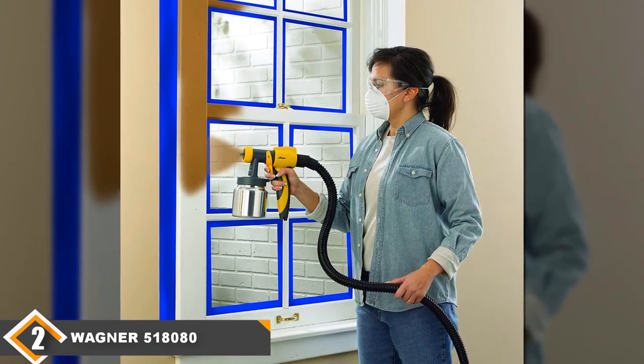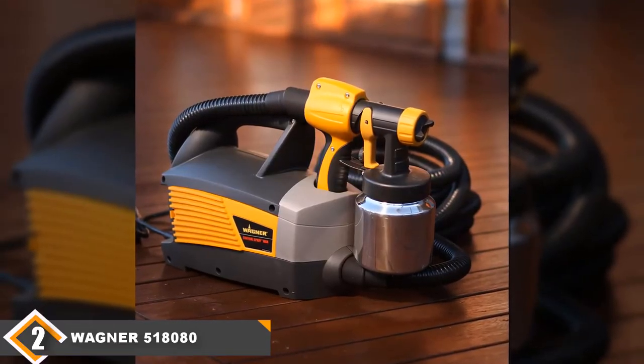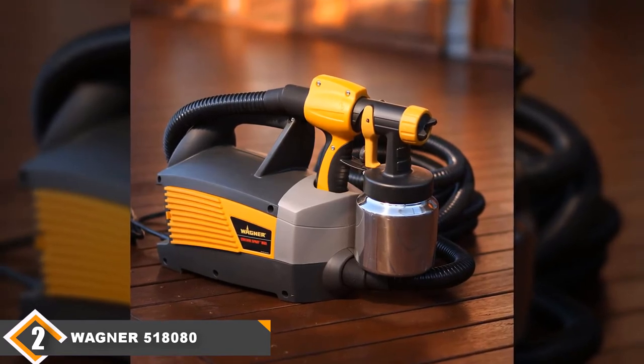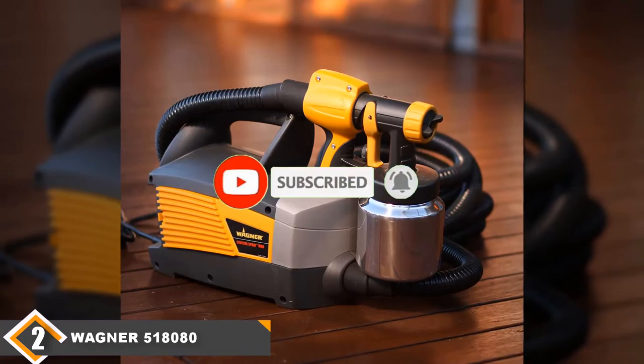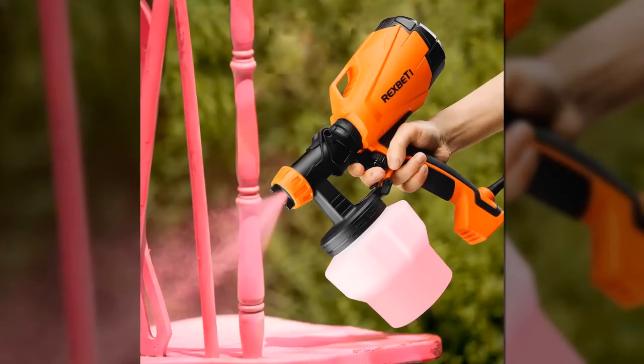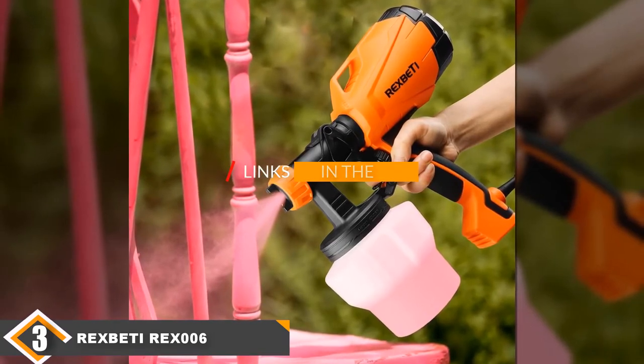This device comes with a metal spray gun and a powerful two-stage turbine engine with air pressure control. However, unlike the Graco 17D889 TrueCoat, this device is not as easy to use. It does not come with an anti-clogging system, and leaking may occur if used vigorously at different angles and directions. But this is a great handheld sprayer to buy if you can't afford the first device.